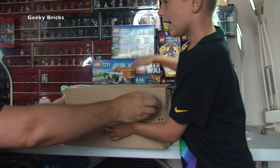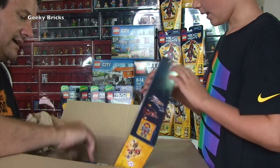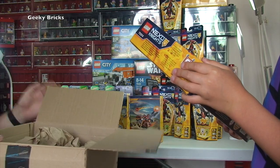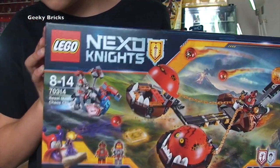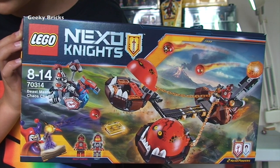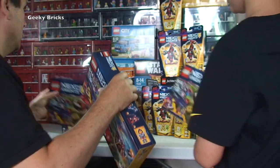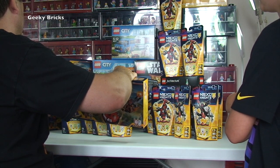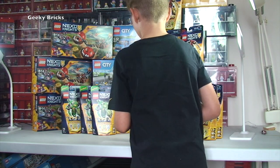Final box — Nexo Knights again! Set 70314: Beast Master's Chaos Chariot. We've got three of those. These will also be parted out for the Bricklink store, but I want at least another two of these first before I part them out. Until I get another two, they'll just sit in my ever-growing Lego Bricklink store pile.